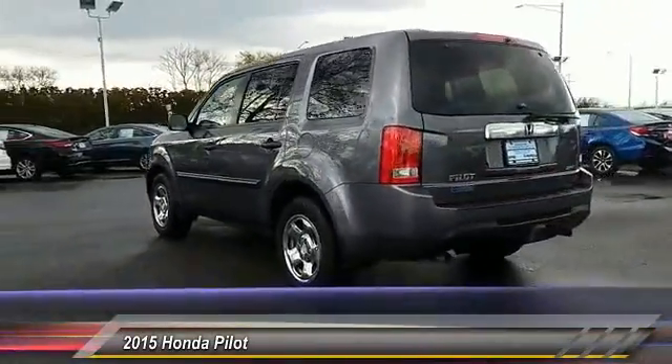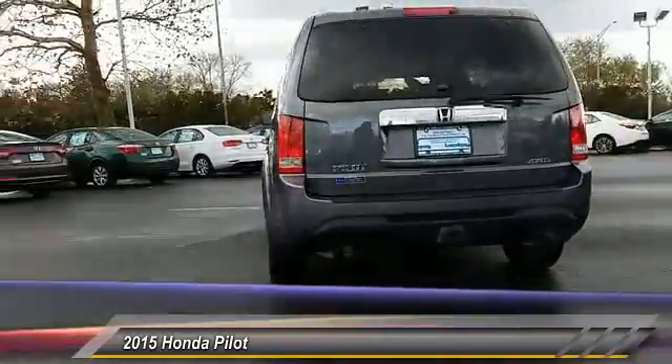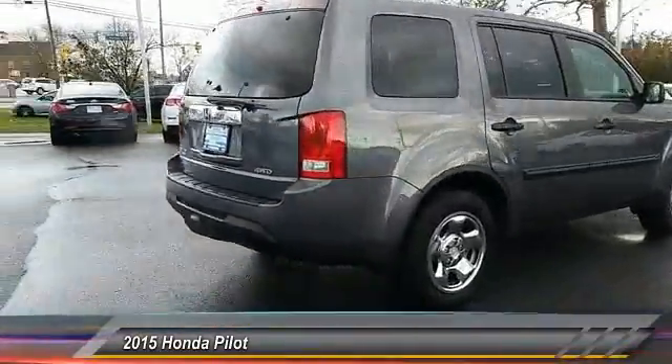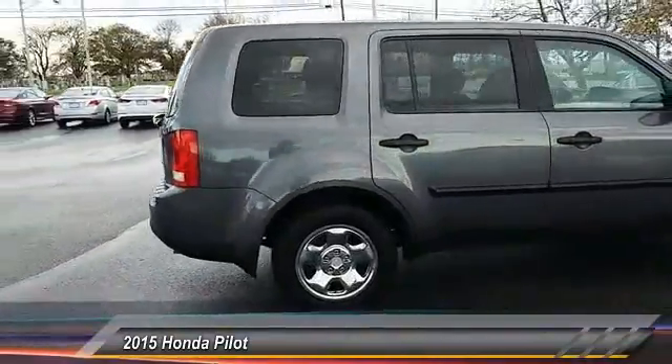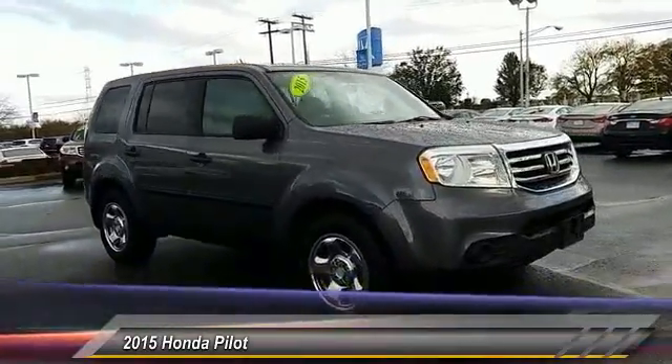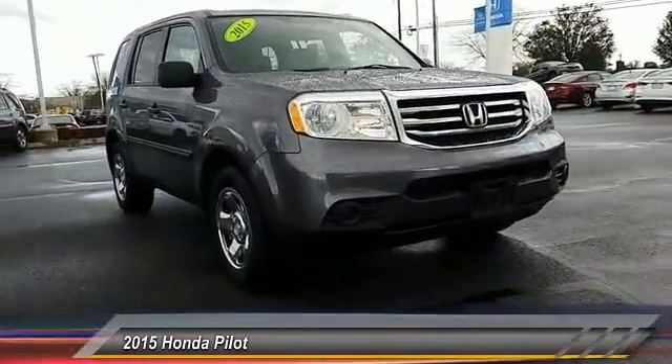This vehicle has less than 35,000 miles. Here are some of this vehicle's great options: traction control, tow hitch, keyless entry, steering wheel audio controls, stability control, backup camera, anti-lock braking system, Bluetooth, and adjustable steering wheel.